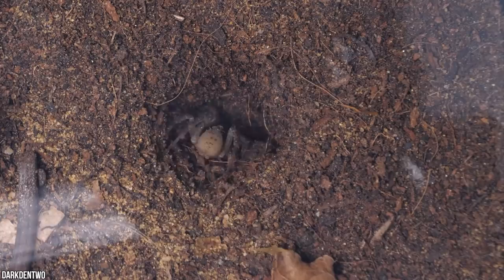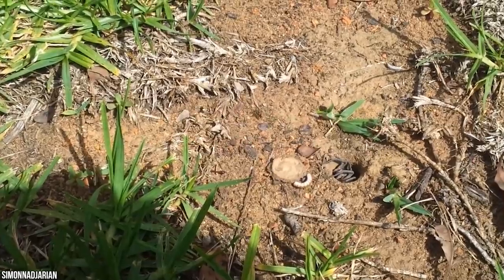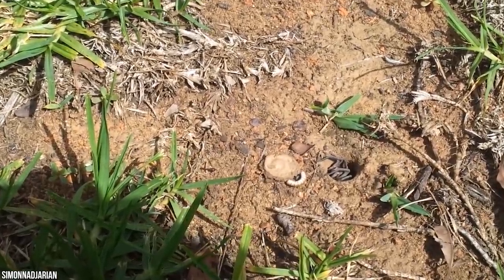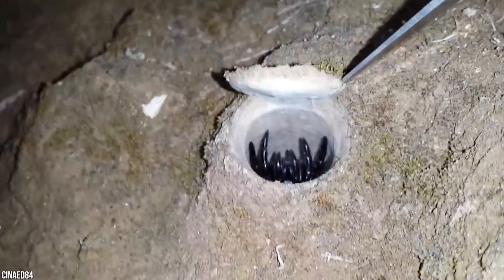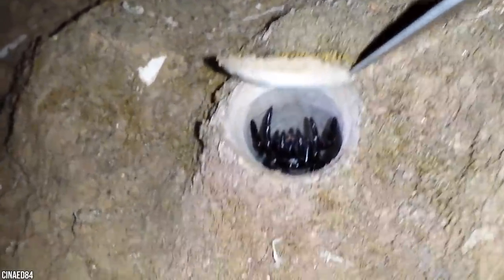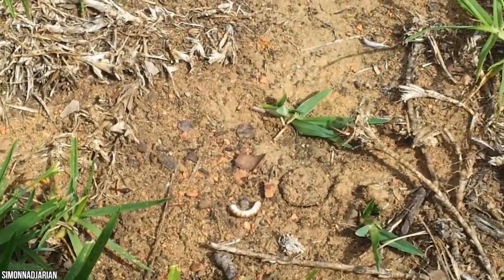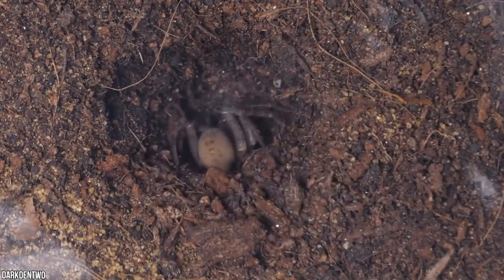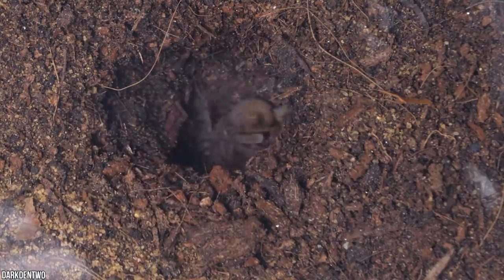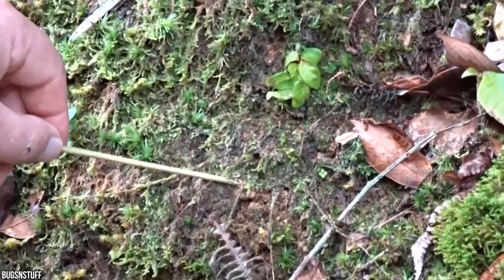Number 13: trapdoor spiders. A spider named Number 16 — the world's longest-lived known trapdoor spider — passed away at the ripe old age of 43 years. Previously, researchers believed trapdoor spiders lived 25 years. Number 16 built her burrow in southwestern Australia when she was young. Like all female trapdoor spiders, she was a homebody, never leaving her burrow, which she had to protect and maintain, as mature trapdoor spiders cannot easily rebuild or relocate.